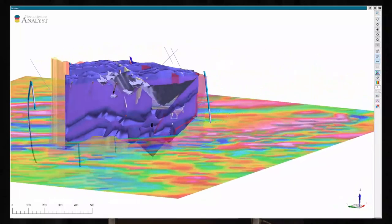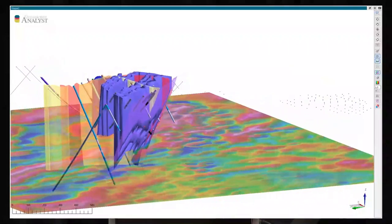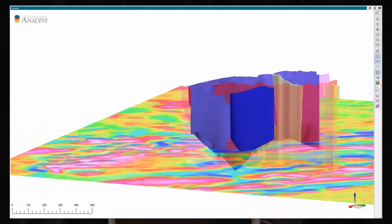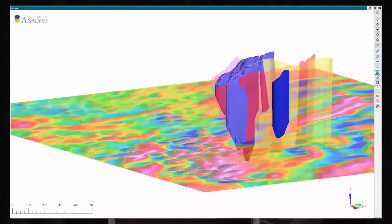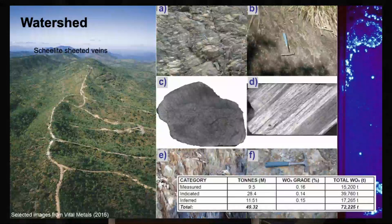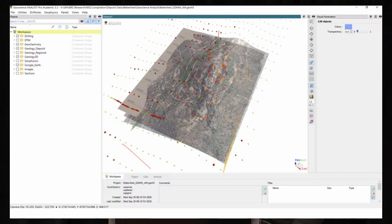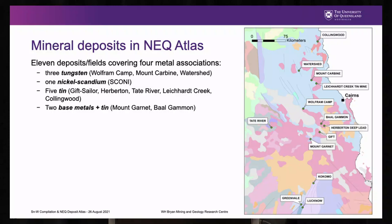All of this information is sitting on the web on the GSQ data portal — if anybody wants to download it and have a good look, the objective is that you can see what these deposits actually look like and have all of that data in one spot. The final tungsten deposit is the Watershed deposit. It was probably a sheeted vein system as well, but highly deformed, as you'll see from this mylonitic texture in picture D. The plans and sections from Jaime's work are included to try and give people a feel for what the deposit looks like, and all the data has gone into the Geoscience Analyst package.